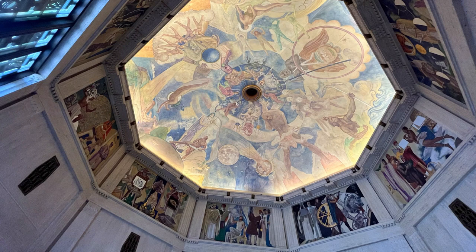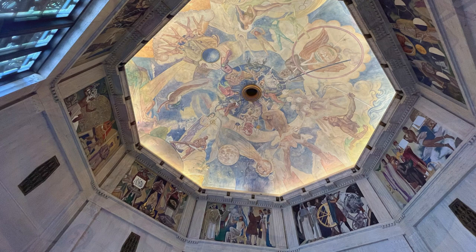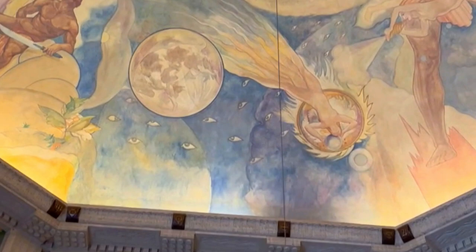These murals celebrate the progress of human knowledge and achievement in various scientific fields. Capturing the entirety of human progress into these panels is quite a challenge, and keep in mind these murals were painted in 1934, so any subsequent discoveries were not included. Now let's explore the next wonder in the rotunda: the Foucault Pendulum, a timeless favorite.